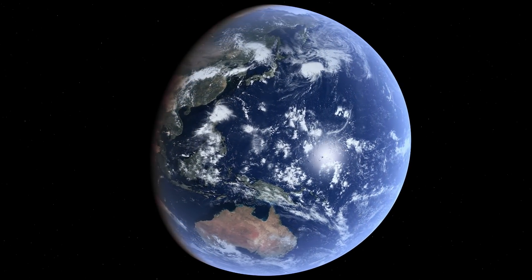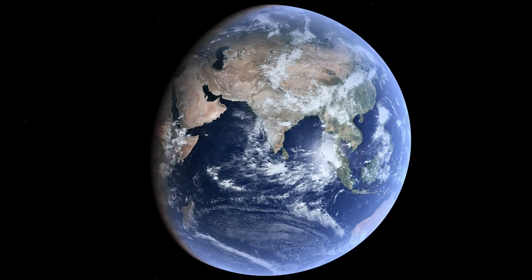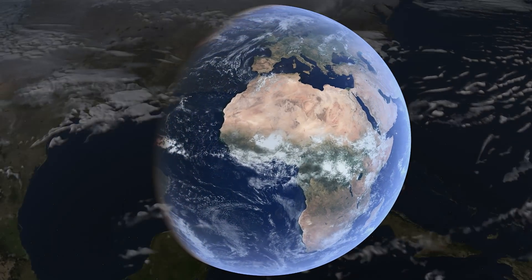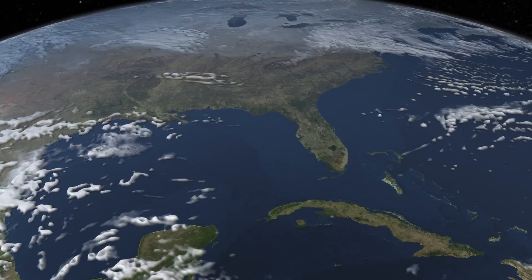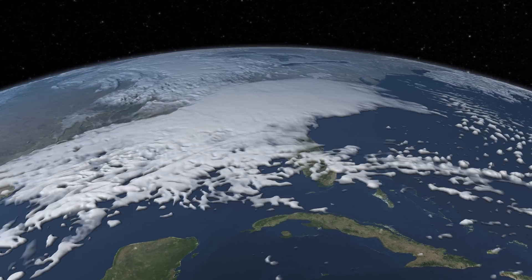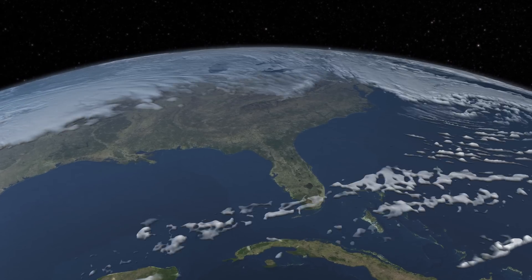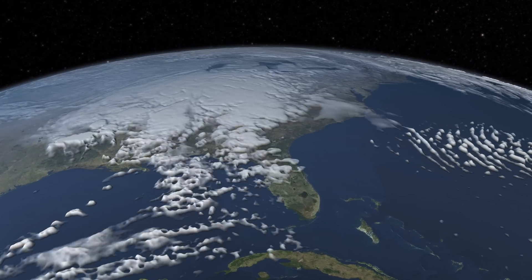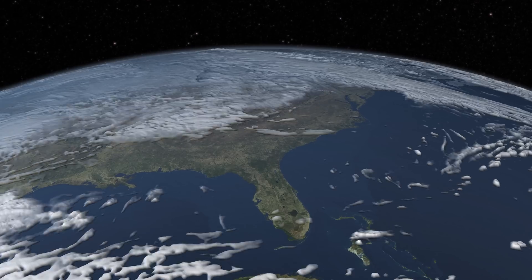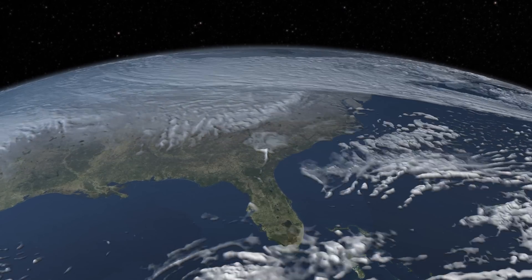Our world, Earth, is changing before our eyes. Go back millions of years: forests reached into polar regions, sea levels rose, and temperatures soared with high levels of the greenhouse gas carbon dioxide. A long cooling period followed, but now CO2 is on the rise again. What will happen? How will we live in the new world that's now emerging?